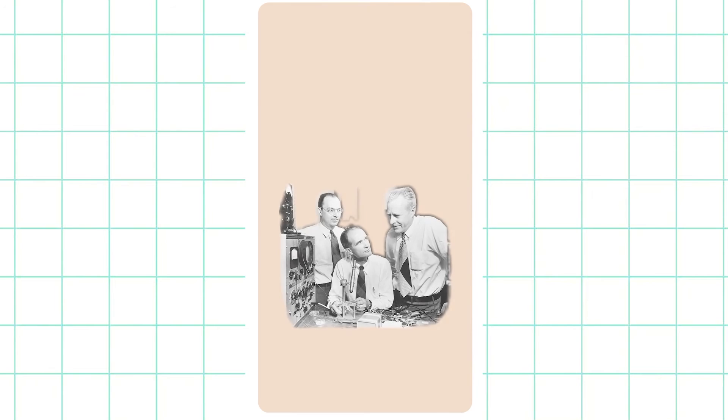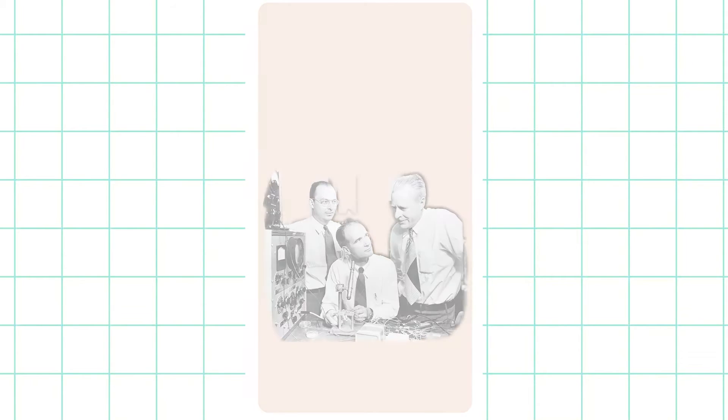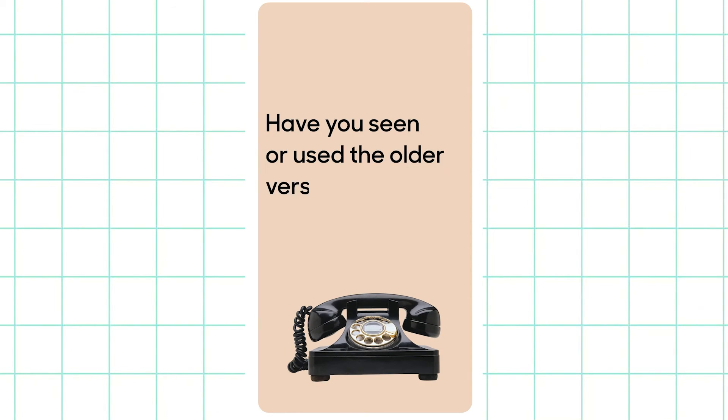A lot of things changed when John Bardeen, Walter Brattain, and William Shockley invented the transistor, which laid the foundation of the modern smartphone. Have you seen or used the older versions of a telephone?